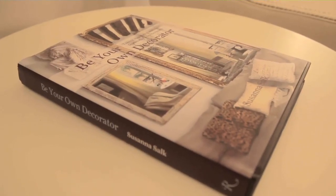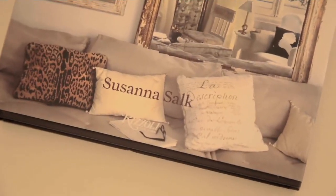I wrote 'Be Your Own Decorator' as a way to offer readers confidence and encouragement to take whatever they loved most from those rooms and then translate it into their own spaces, no matter what the size or budget.